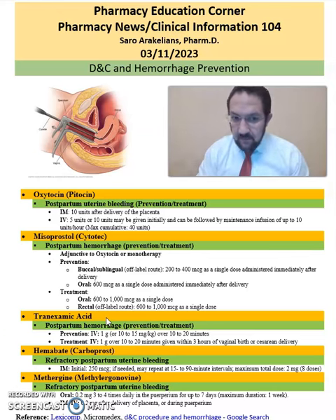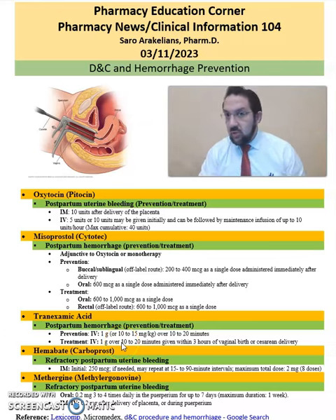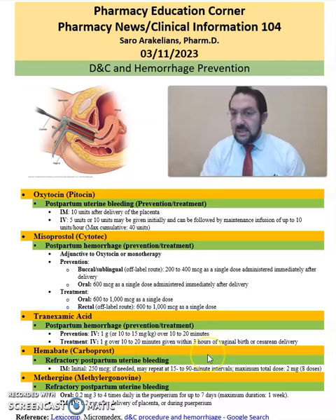Then there is tranexamic acid, which is used for postpartum hemorrhage prevention and treatment. Prevention IV dosing is 1 gram over 10 to 20 minutes, and treatment is also 1 gram IV over 10 to 20 minutes, given within 3 hours of the vaginal birth.